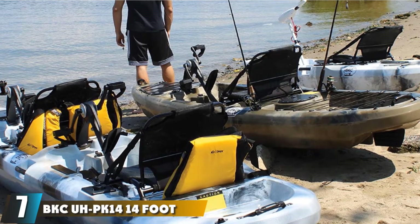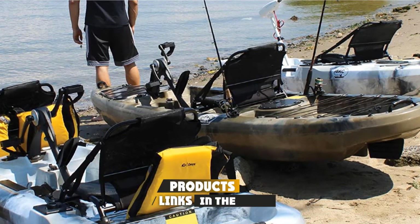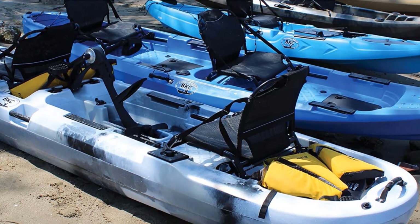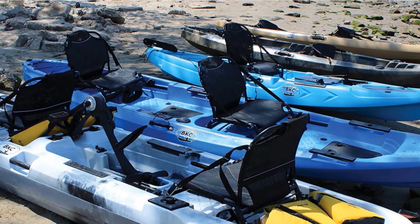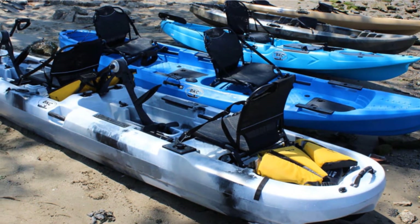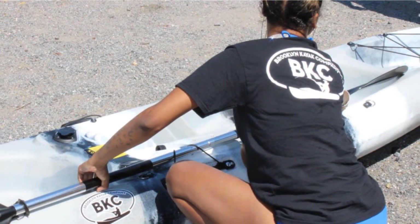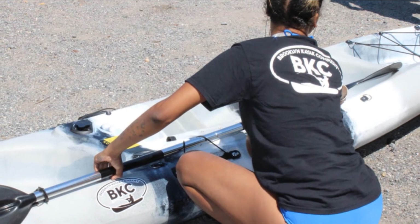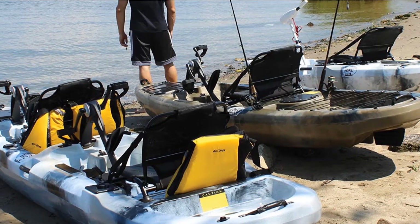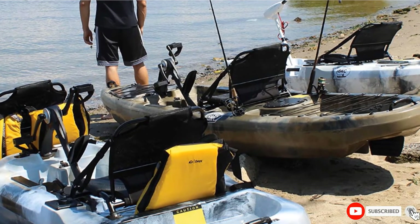Moving on to number 7, we have the BKCU HP K14 14-foot Pedal Fishing Kayak. It is designed to be fast and stable on the water and has a rear rudder system to enable easy maneuvering. It's a two-person kayak with both seats having their own propeller and pedals to help you move faster. The seats are ergonomically molded and adjustable. It has enough storage for all your fishing gear and comes with molded fishing rod holders. It can hold up to 660 pounds and features 12 scupper plugs, 2 paddle keepers, front and rear handles, 2 articulating rod holders, 2 side handles, and 2 paddle drives.